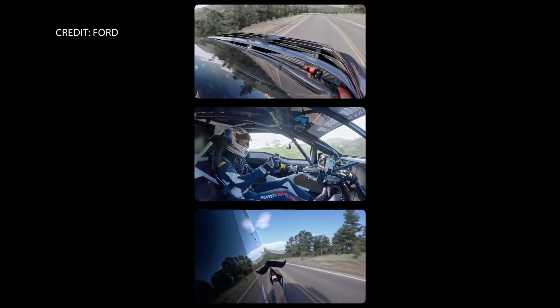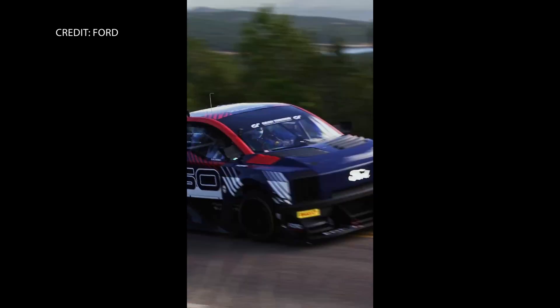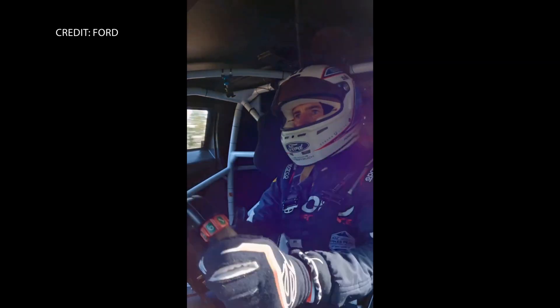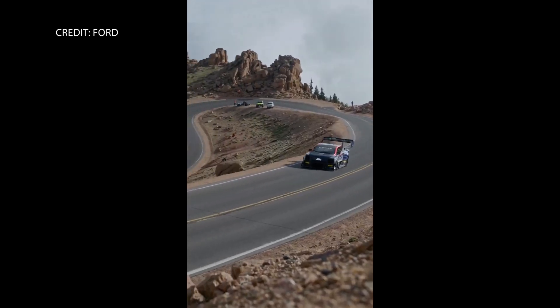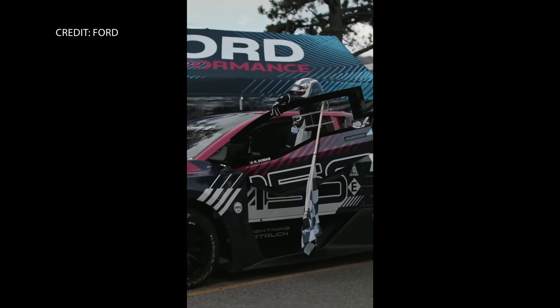The team prepares all year to get only one run, one shot, one chance at the unpredictable race. Not only did the demonstrator complete the harrowing 12.5-mile uphill trek, but it won the whole thing. And it sounded incredible.